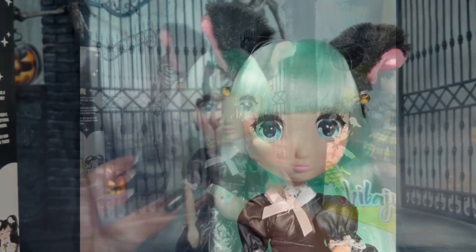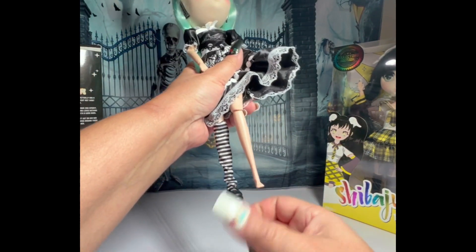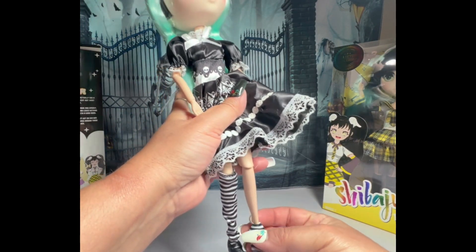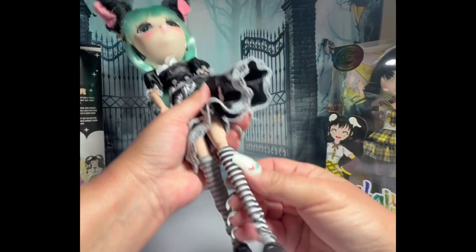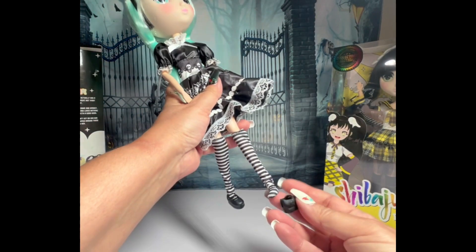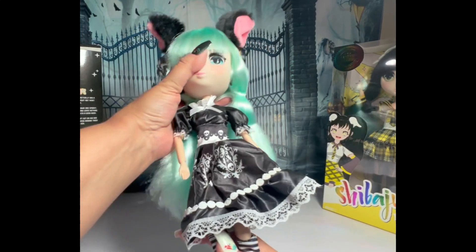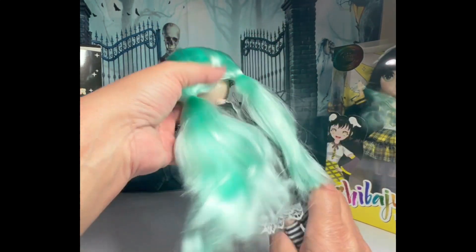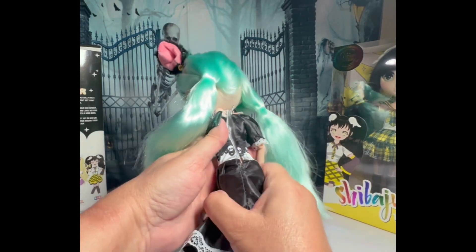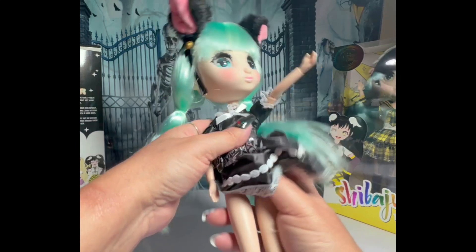So pretty. Her ankles are not articulated. Put her stocking back together. There goes the shoe. No stand comes with them. I'm wondering if the Barbie stands might fit her. She's got figure — the waist probably fits a Barbie, just a little bigger on the booty.